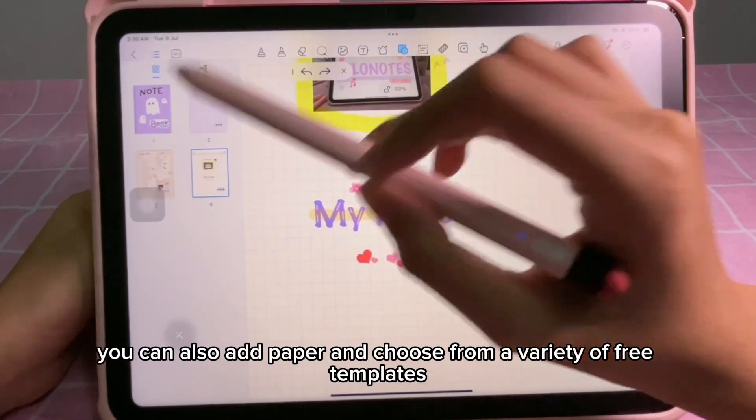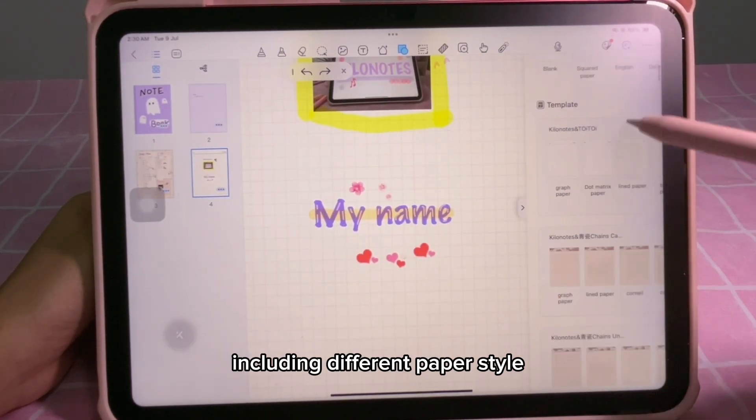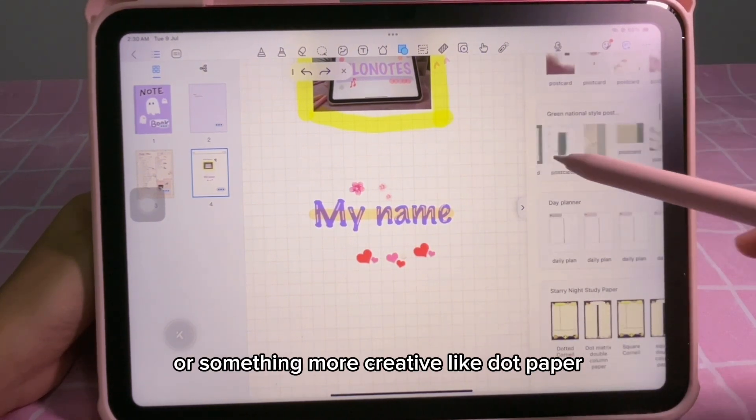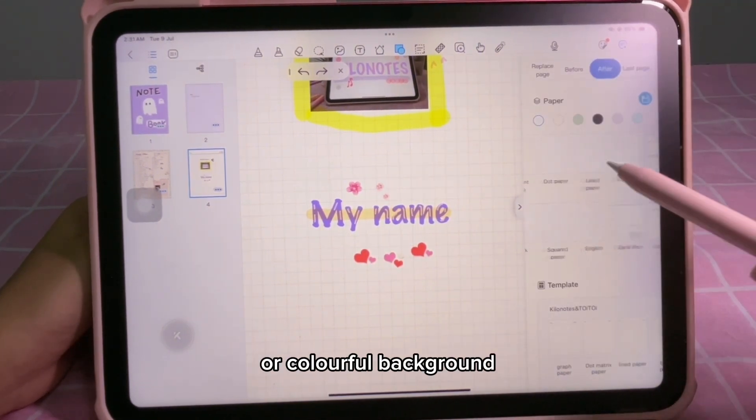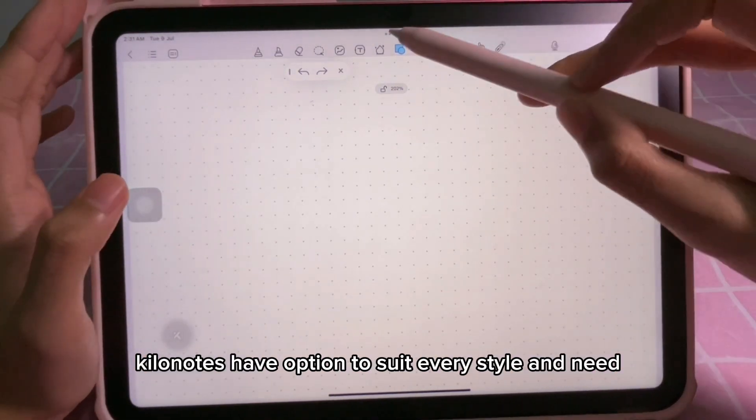You can also add paper and choose from a variety of free templates, including different paper styles. Whether you prefer lined paper for a classic look or something more creative like dot paper or colorful backgrounds, Kilo Notes has options to suit every style and need.